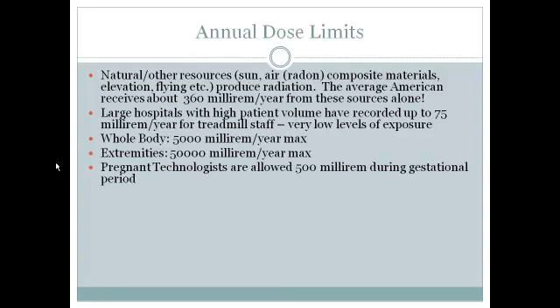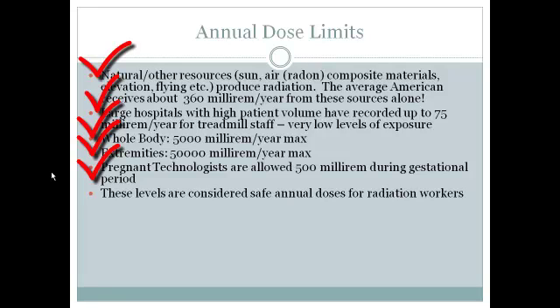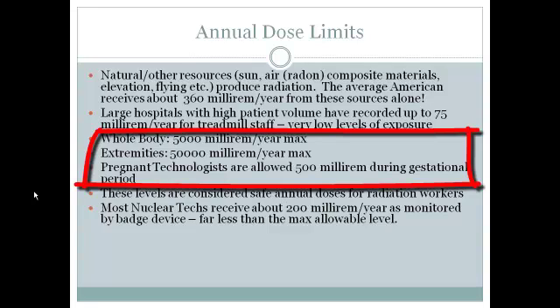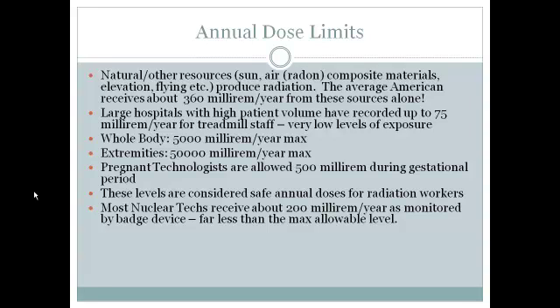Pregnant technologists are actually allowed to continue performing nuclear medicine and performing their job as a technologist. They are allowed 500 millirem exposure during the gestational period and may continue doing their job provided they stay within those limits. All these levels are considered safe annual doses for radiation workers. Most nuclear medicine techs receive about 200 millirem per year exposure as monitored by their badge devices, which are required to be worn both on the hand and on the body to record whole body and extremity exposure over the span of the year.